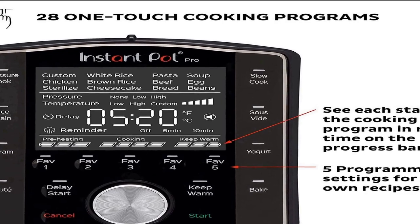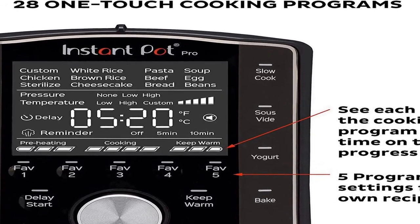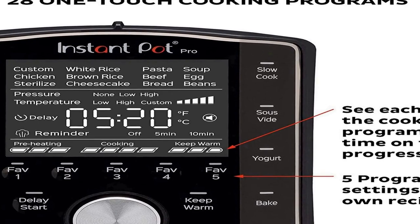It features stay-cool silicone handles, meaning you can take it from your Instant Pot to your stovetop. It also has convenient favorites — 5 programmable settings for your own special recipes. Fast or slow: pressure cook to save time and retain more flavor, or slow cook for traditional recipes.